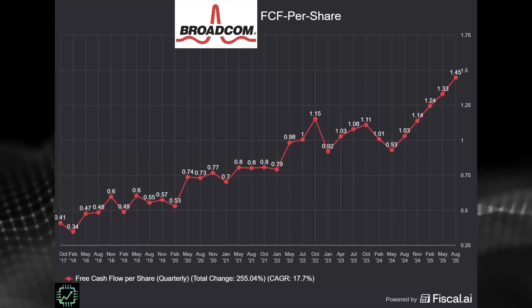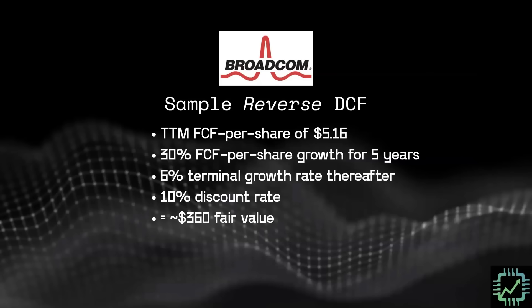Let's do two DCFs and base both on free cash flow per share. Starting with Broadcom — here's the free cash flow per share chart over the last eight years, and here's a sample reverse DCF. Trailing 12-month free cash flow per share of $5.16, 30% free cash flow per share growth for the next five years, using a 6% terminal growth rate thereafter. A 10% discount rate gets us to around $360 fair value for the current stock price.